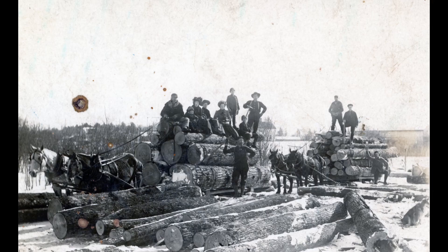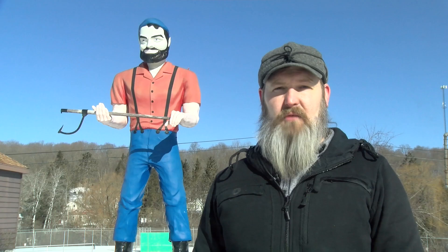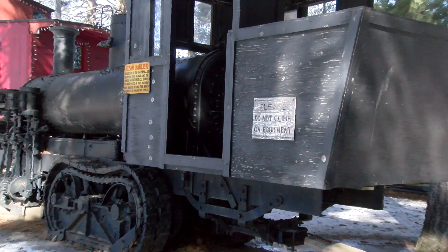For thousands of years, work in the woods depended on man, animal, and water power to cut trees and to move the logs to a sawmill. Around 1904, one of the biggest advancements in logging technology up to that time rolled into the forests of northern Wisconsin with the Phoenix Steam Log Hauler.